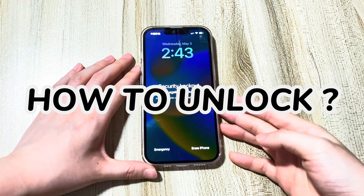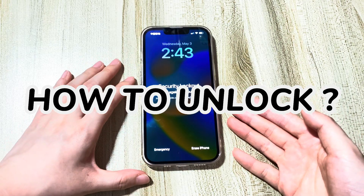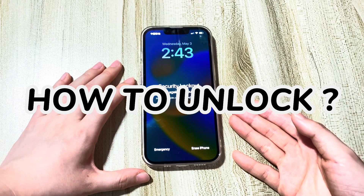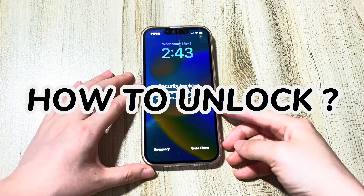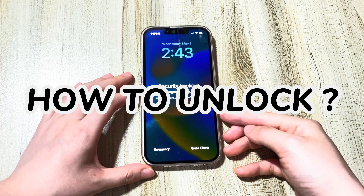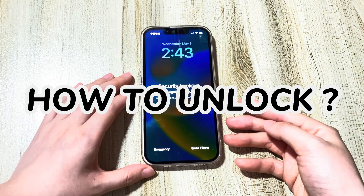How to unlock iPhone security lockout try again in three hours? If you still remember the passcode, you can wait three hours and then enter the correct lock code to bypass the iPhone unavailable or security lockout try again in three hours error. If you've forgotten the passcode, doing a restart won't help.